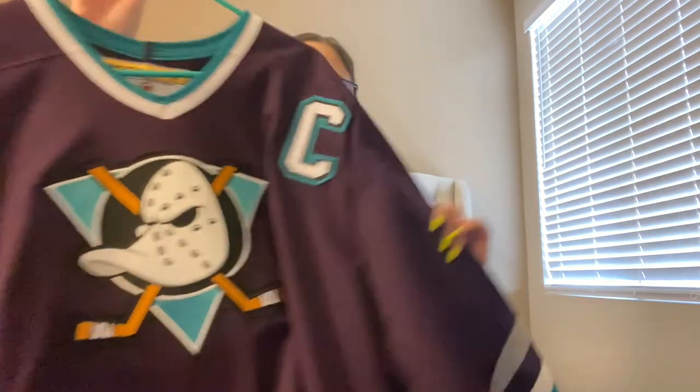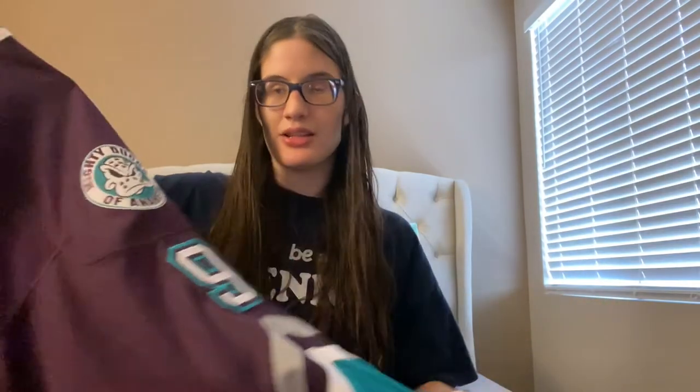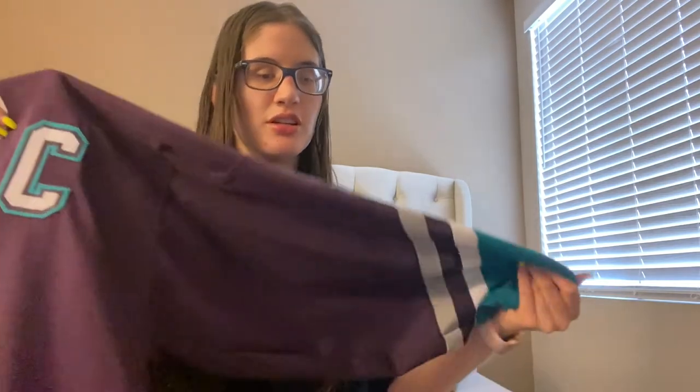Moving on to my third and final jersey — this is one I've wanted for years and I finally found one. I think I paid a pretty decent price for it, though I don't remember exactly how much. I got it off eBay. It's a Paul Kariya Koho jersey, and the first thing I noticed was that when I picked up the package it was lighter than expected, and the jersey itself is a lot lighter than I was expecting.